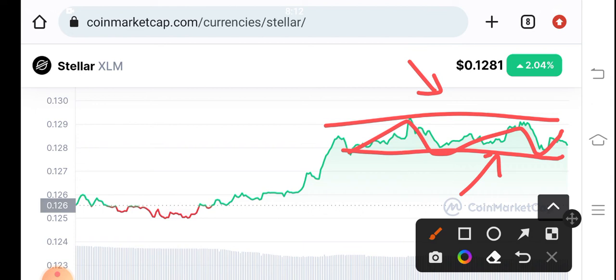If it makes a breakdown, open a short position. If it makes a breakout, open a long position. You can also buy XLM coin at support if it breaks the resistance level. I will also give you a signal on Telegram, so join the Telegram group now for XLM signals. Thanks for watching, see you in the next video!